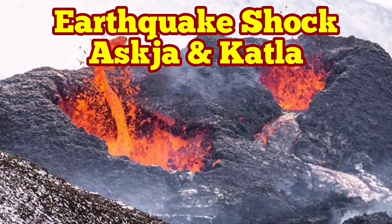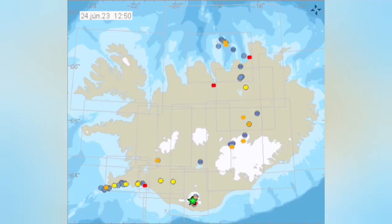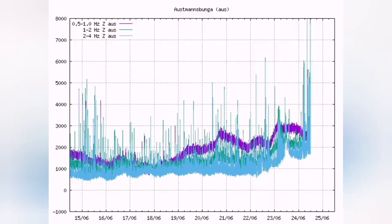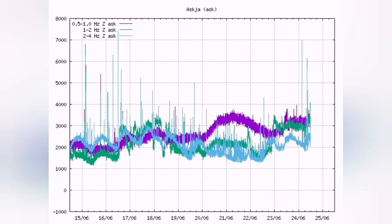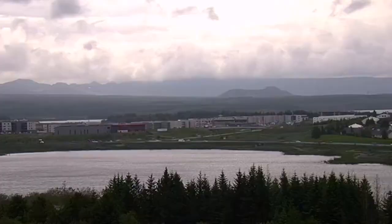We are witnessing huge tremors and earthquakes in the Askja and Katla areas of Iceland. Reports for today show magnitude 4 earthquakes in those regions. The seismograms show individual picks now reaching very high levels, but the pink line on the seismogram — related to magma movement — doesn't move, so there is probably no magma involved in this.